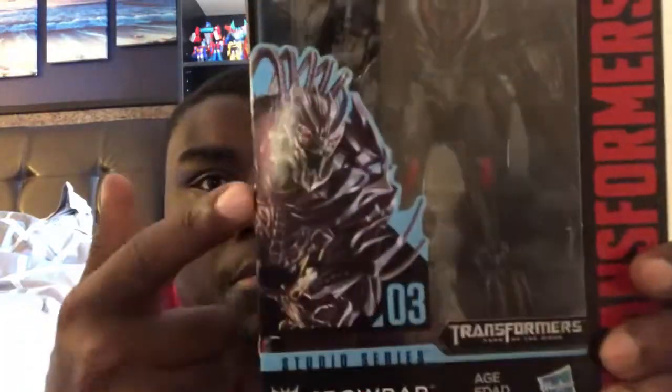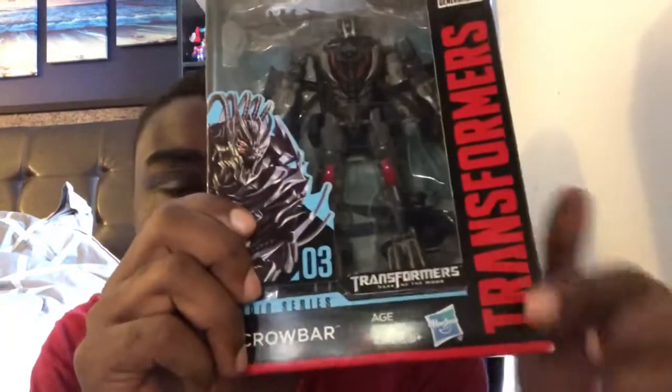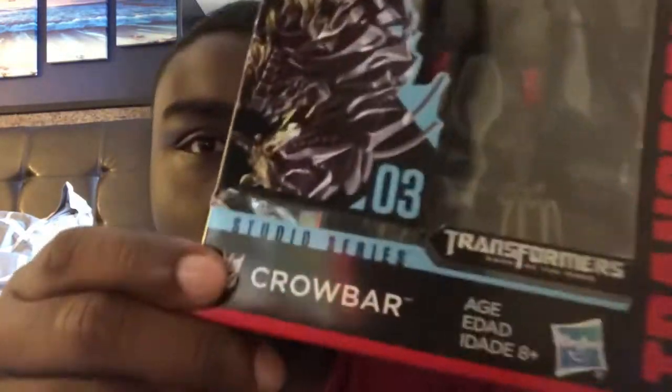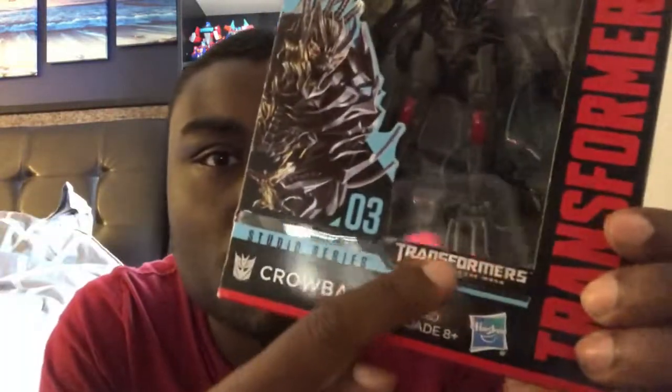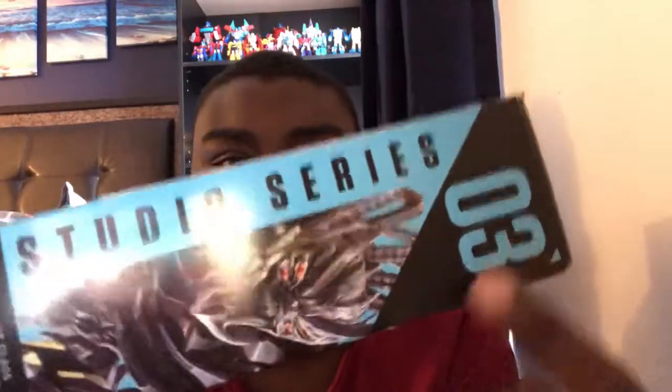So for the package, there's a picture of him and inside the box you'll see him and all his two weapons. There's a logo that says Transformers on it and this was made by Hasbro. He is number 3 because he is from Transformers Dark of the Moon. And here are more pictures of Crowbar on the back. It says Studio Series and he is number 3.